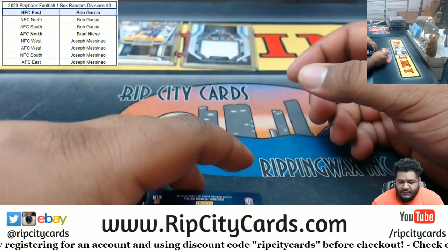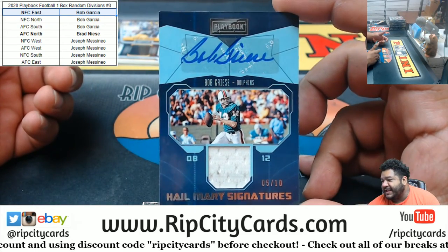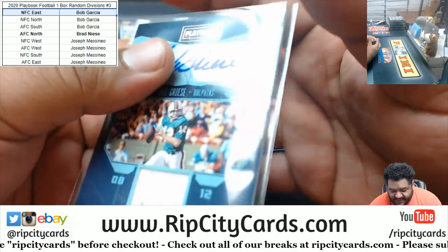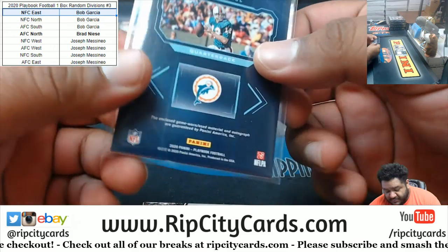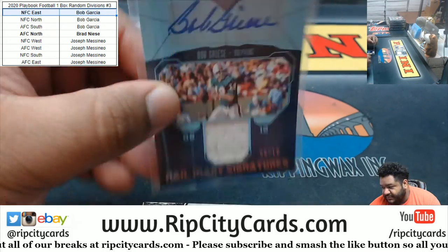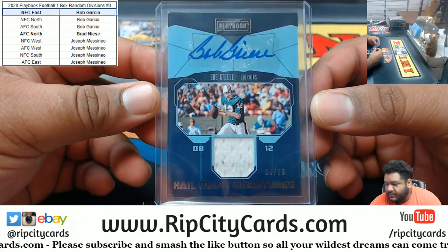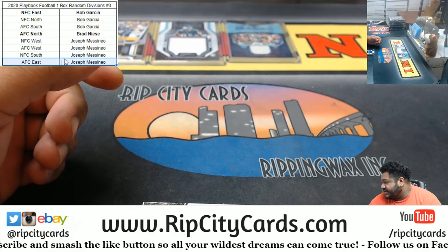Alright, we got the only perfect quarterback in NFL history, Mr. Bob Gracie — oh, number five of ten. Look at that. Game-worn used material. There you have it. So far, that's the nicest autograph that's come out of this stuff easily.